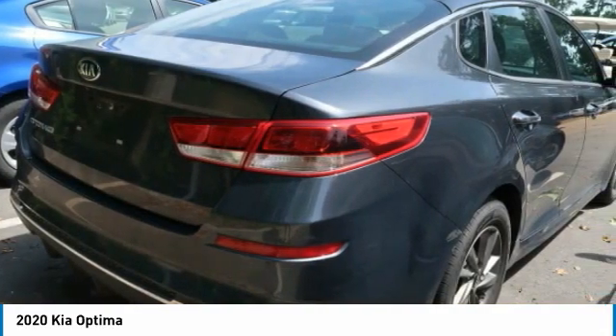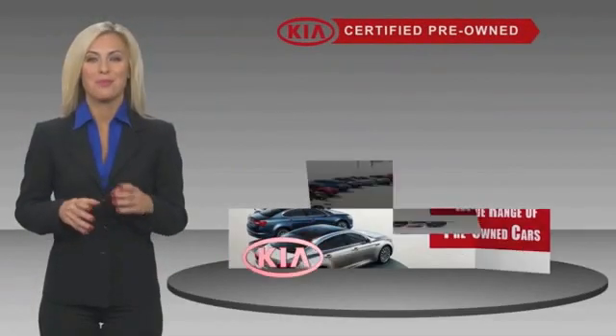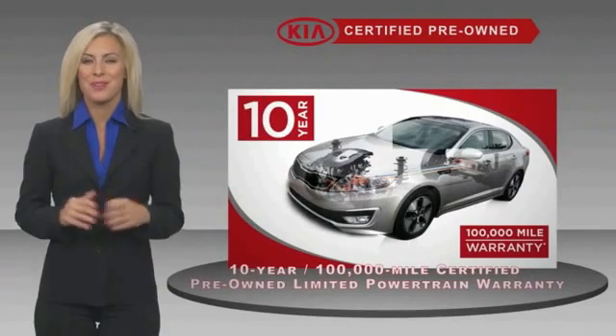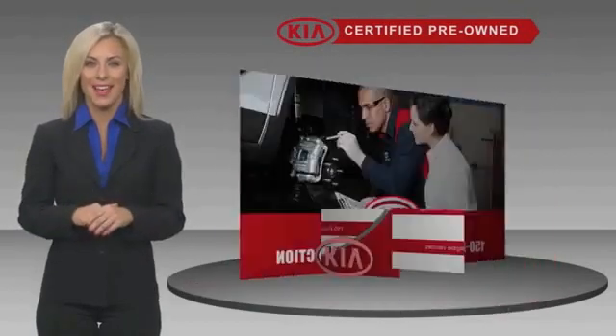Is love at first sight really possible? Let us know when you stop in. A certified pre-owned Kia is confidence and reliability for the road. With a fantastic warranty, roadside assistance, and an intense quality assurance inspection, you can have total peace of mind.